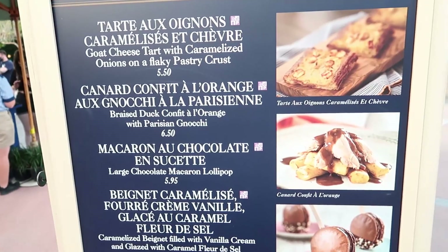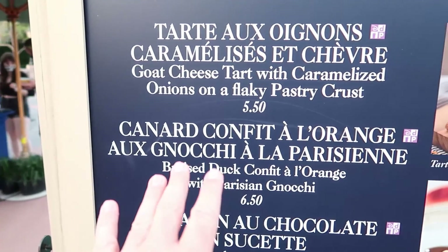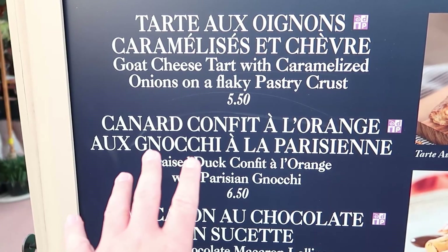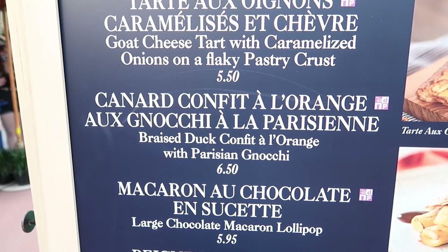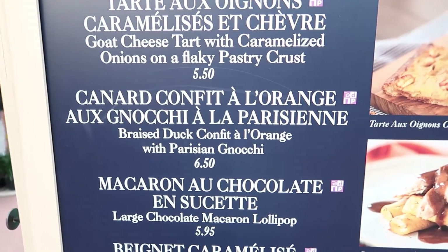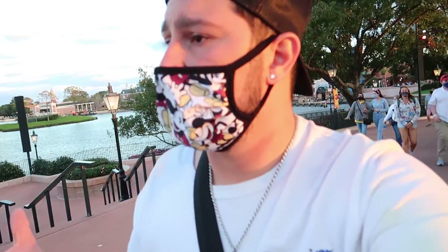We're over at the France Pavilion and I think I'm going to get the Braised Duck Café à l'Orange with Gnocchi. It looks good and I hope it tastes good. However, the line was so long that I felt like I could have gone somewhere else and not wasted so much time in line. So we're still going to find that one savory dish to finish off the night.